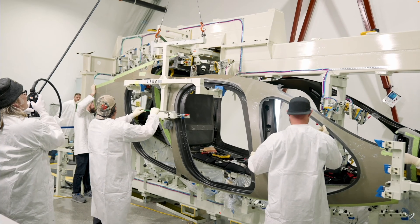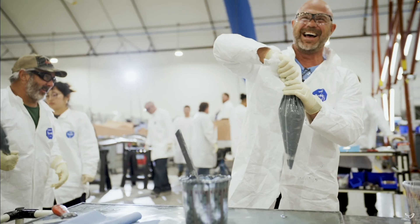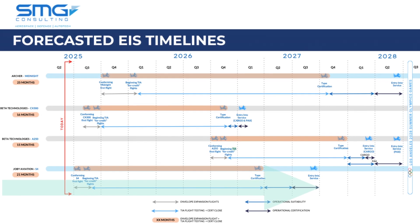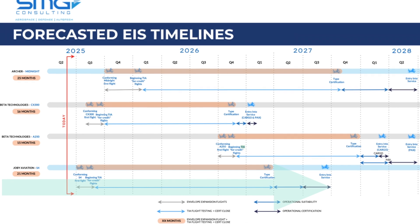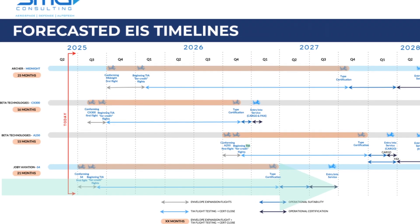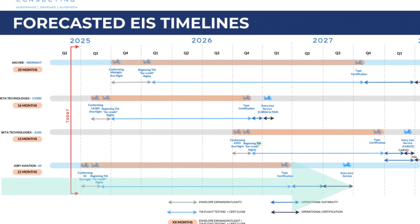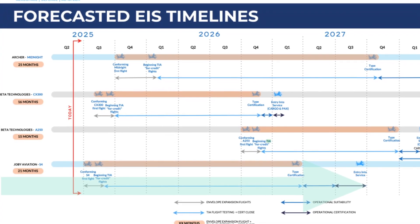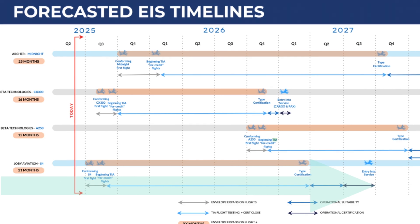SMG Consulting, specialists in this area, put out a note just recently on June 9th forecasting Joby's S4 aircraft getting its type certification by Q1 2027, then operational certification by Q3 2027, and actually starting commercial service — entry into service, or EIS — by Q4 2027. That's ambitious but not that far away. If they hit it, that projection puts Joby potentially ahead of the other big U.S. players like Archer and Beta Technologies.